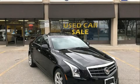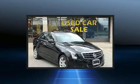Get excited about the 2014 Cadillac ATS. Smooth gear shifts are achieved thanks to the 2.0-liter 4-cylinder engine.